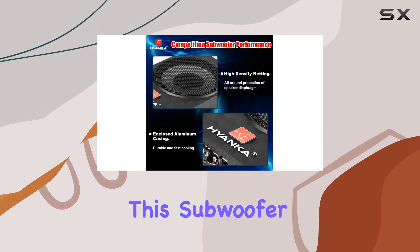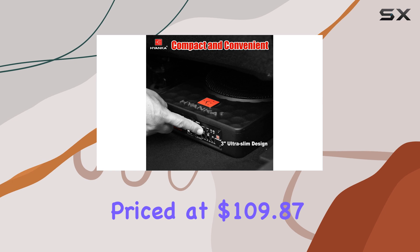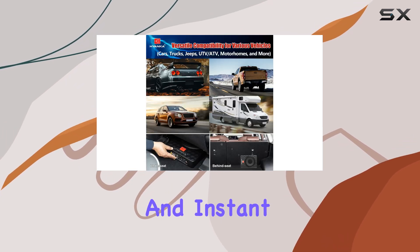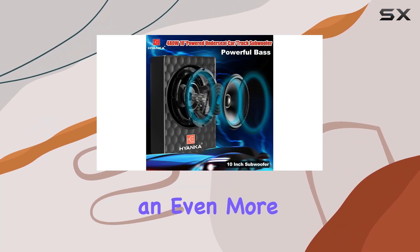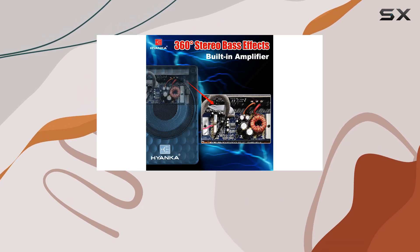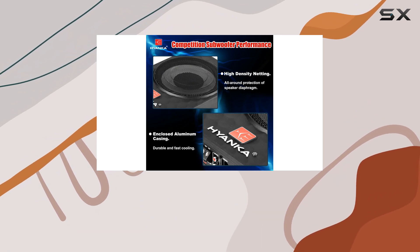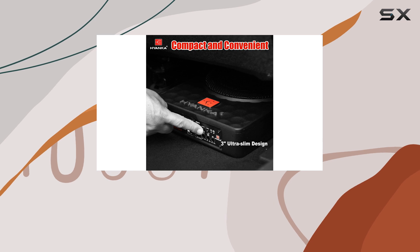With a 20% discount, this subwoofer is an exceptional value, typically priced at $109.87. The exclusive prime price and instant $80 off with the Amazon store card make it an even more attractive option. Whether you're a music enthusiast or an audiophile, the H-Yanka Soda 10ASW is a must-have upgrade for your car audio system, providing an enhanced listening experience without sacrificing valuable space.